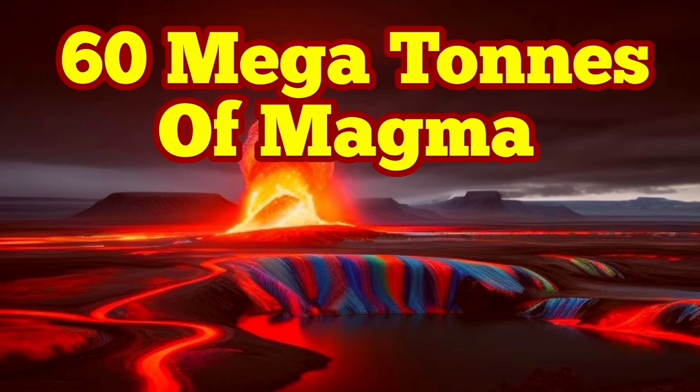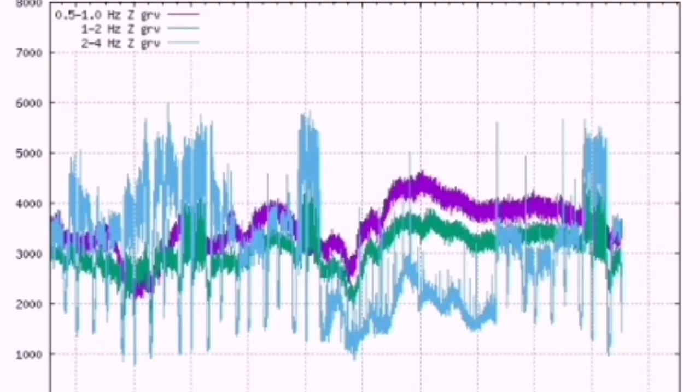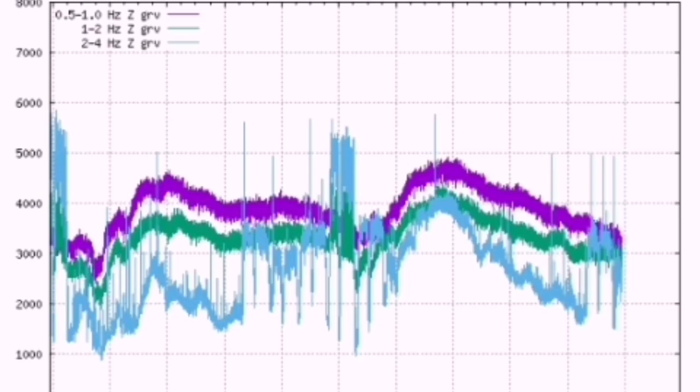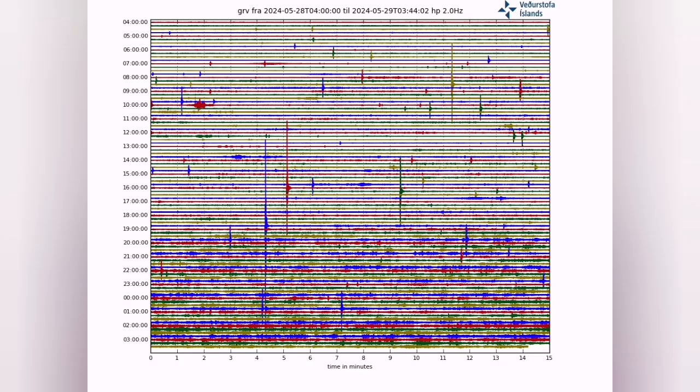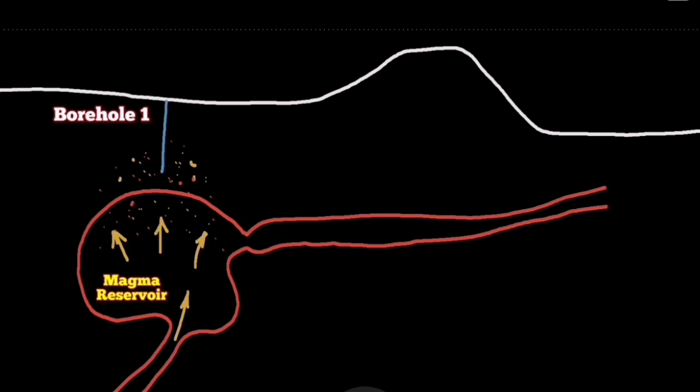With the continuous tremors, which are the indicators of the movements of the plates along the recognized peninsula of Iceland, we are seeing the accumulation of magma due to the creation of voids in the ground. We now have 20 million cubic meters of magma under the Schwarzengi — that is 60 megatons of basaltic magma in that area.